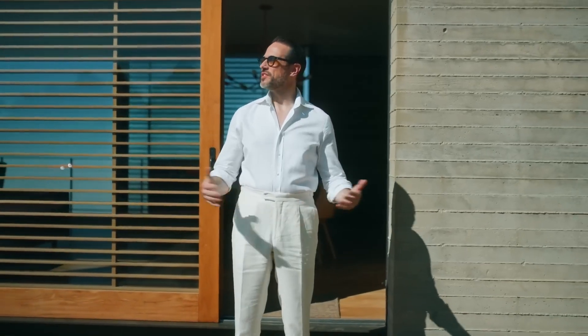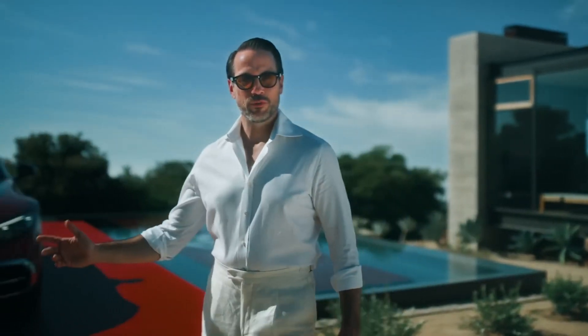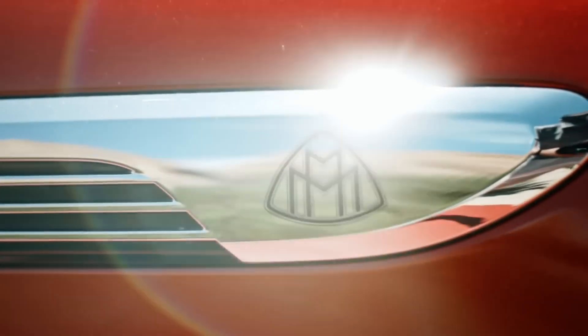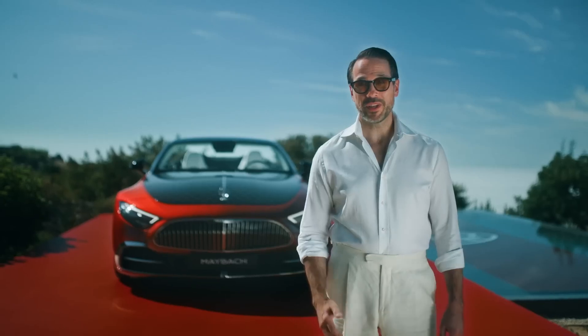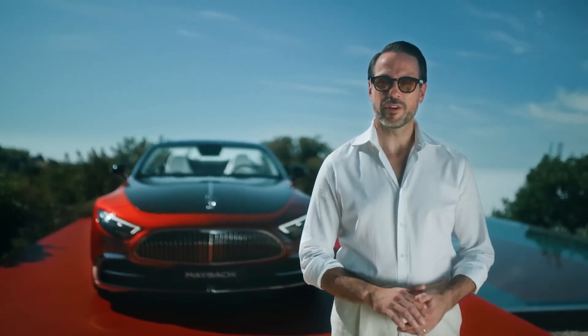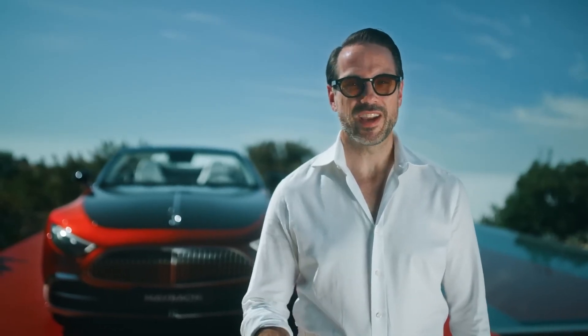Welcome to Beyond and to the stunning Malibu Coast. My name is Brian Sacawa and I'm known for always seeking out the most iconic and one-of-a-kind styles. What could be a more luxurious way to travel than with the new Mercedes-Maybach SL Monogram Series? Follow me to take a closer look and see for yourself what makes Maybach's first two-seater one of the most desirable models this illustrious brand has ever created.